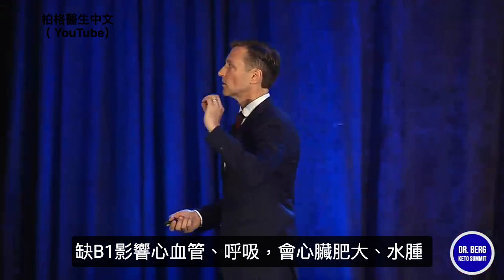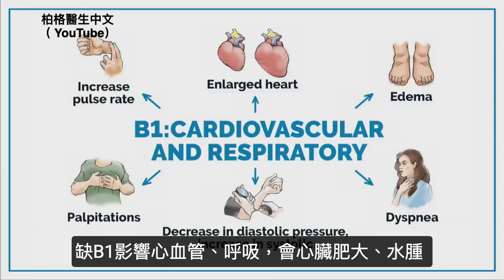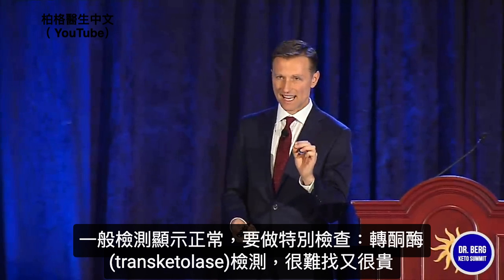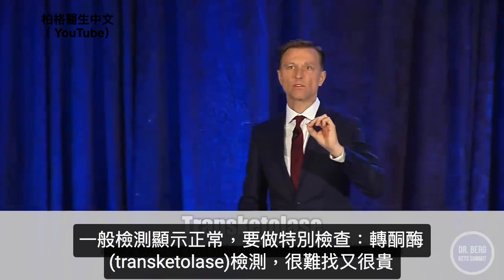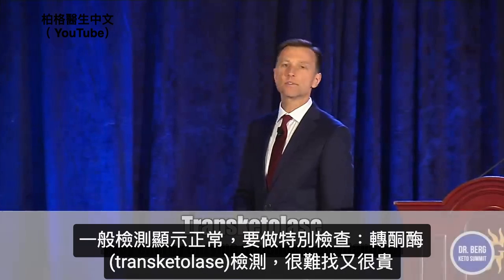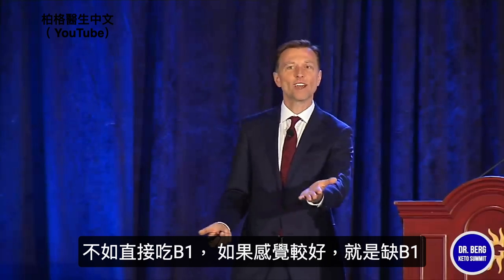B1 deficiency is intimately involved with cardiovascular and respiratory function. You can get a large heart, edema, difficulty breathing, blood pressure problems, palpitations, and increased pulse rate. A lot of times when you get tested, it shows normal because you need a very special test called transketolase. It's hard to find and very expensive, so it's much better to just take B1 — and if you feel better, you know you had a deficiency.